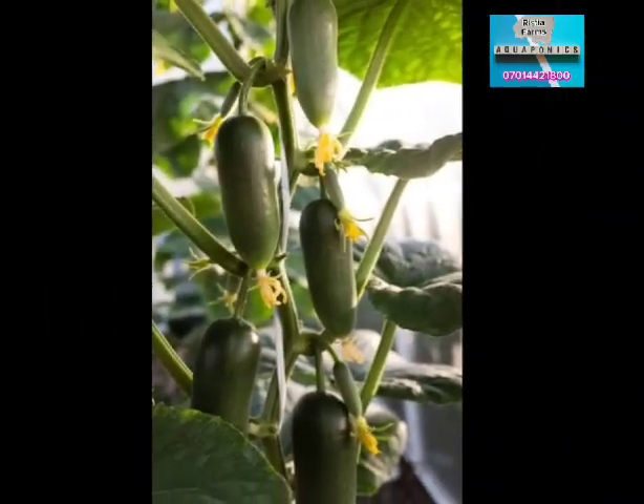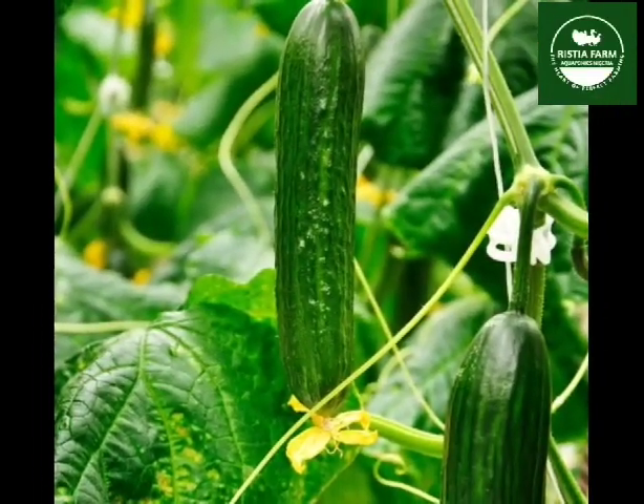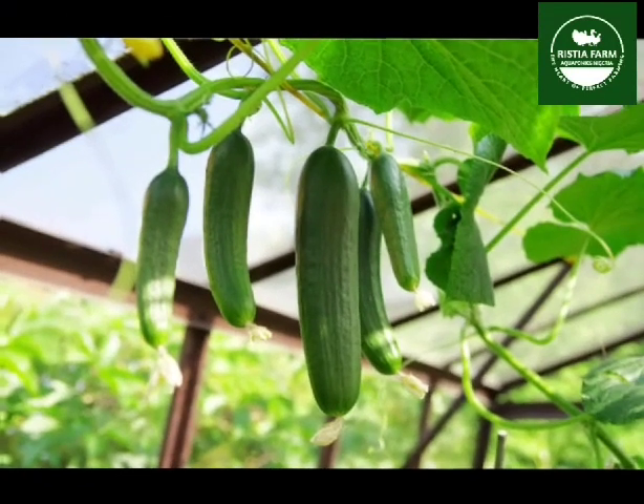Cucumber fruits will get ready for harvest in 55 to 60 days after germination. The germination process of the seed may take 7 to 10 days.